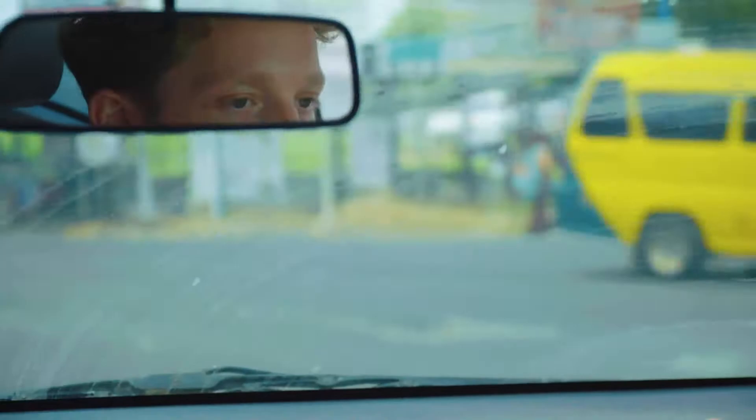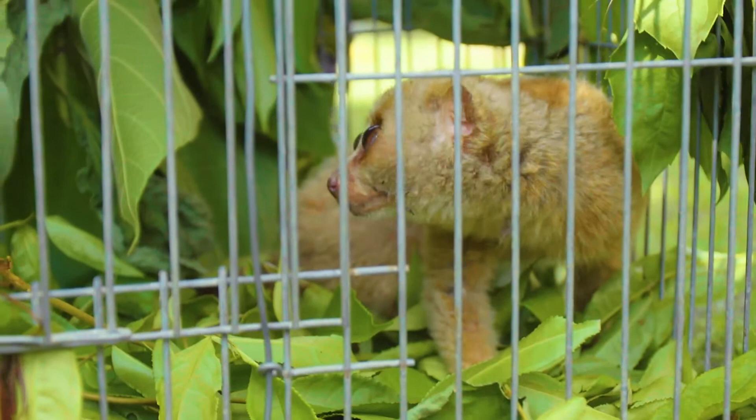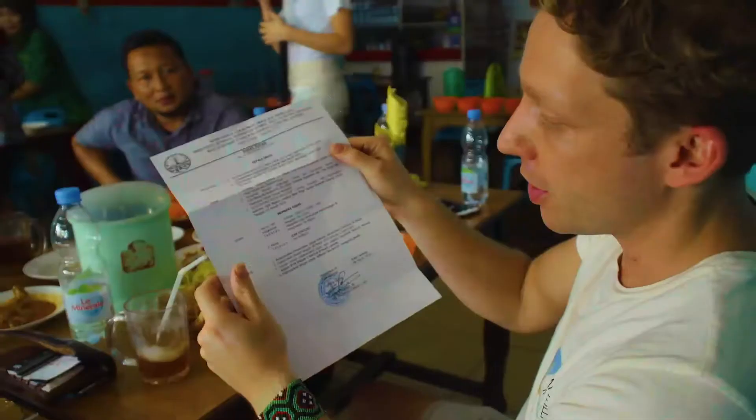We've just arrived into a town in Sumatra where there's a slow loris to be rescued. The slow loris is a really cute primate — actually a venomous animal. The person who has the slow loris is surrendering the animal to the police. He can't look after it anymore. It's really hard to keep slow lorises. Hopefully we'll be able to rescue it and release it back into the wild. He has the slow loris in his house, and this is the documentation giving us permission to rescue it.